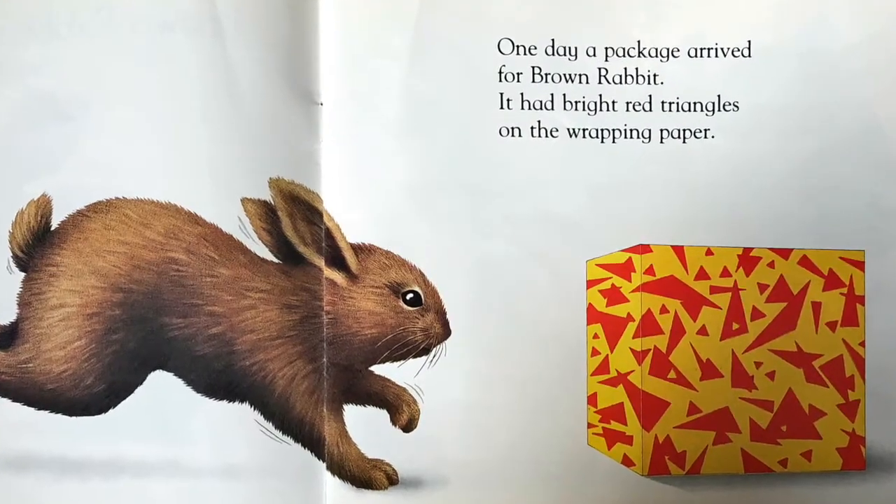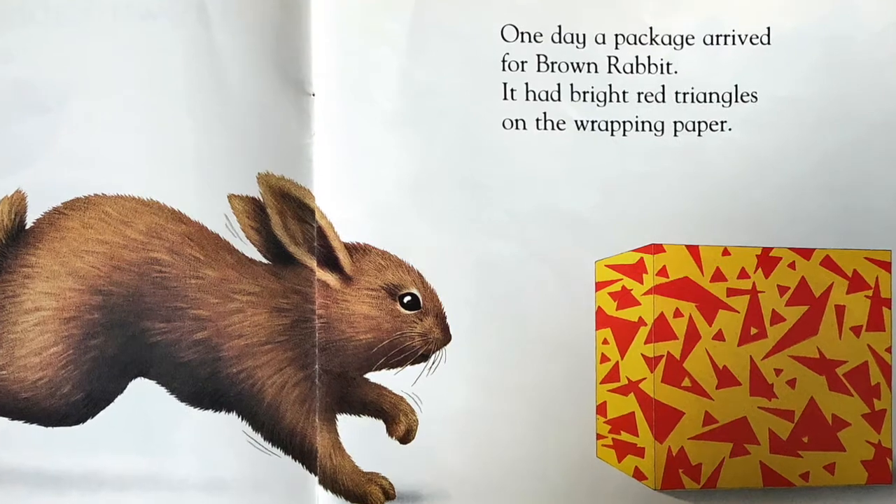One day a package arrived for Brown Rabbit. It had bright red triangles on the wrapping paper. The card was the shape of a rectangle. It said to Brown Rabbit.